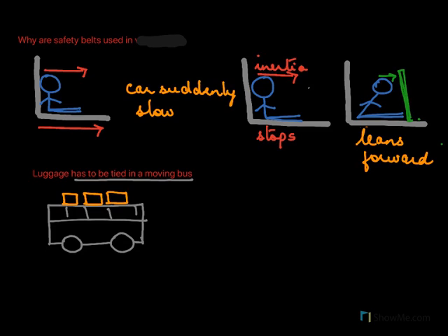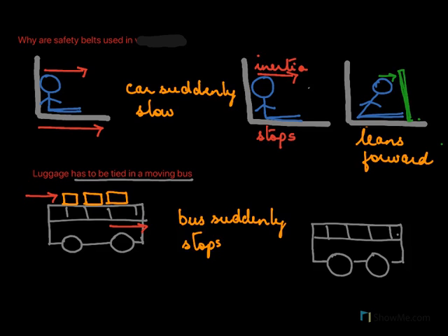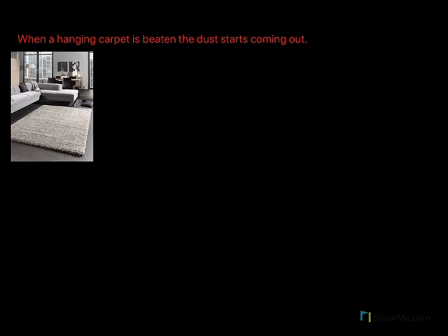Luggage has to be tied in a moving bus, and the reason is again explained by Newton's first law. When the bus is moving, the luggage along with it is also in motion. But if the bus suddenly stops, the bus stops; however, the luggage on the bus will keep moving because of inertia. By Newton's first law it will keep moving, and there is a possibility that the luggage falls off the bus. So to secure it, it is good to tie the luggage onto the bus.